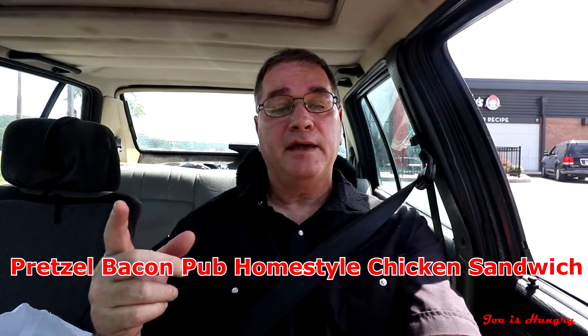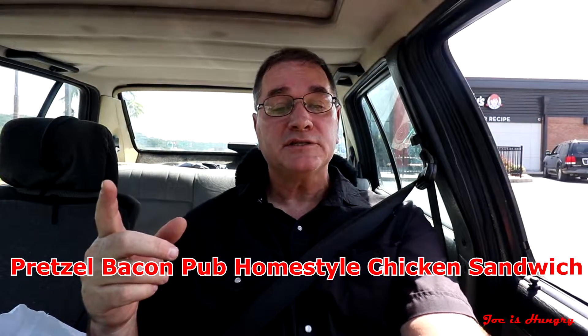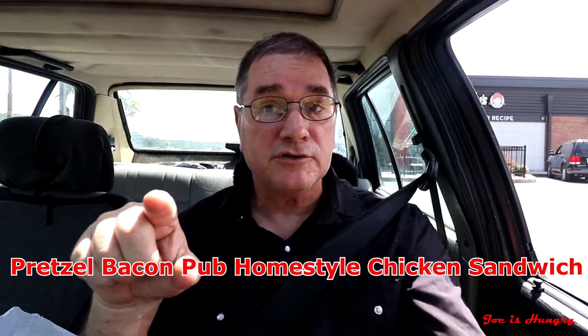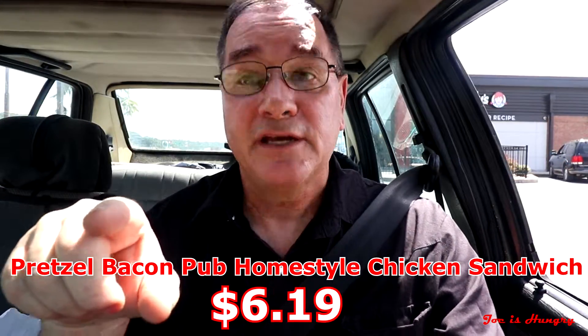They also have a pretzel bacon pub home-style chicken sandwich where they swap out the burger for the chicken, and each one of those will set you back $6.19.